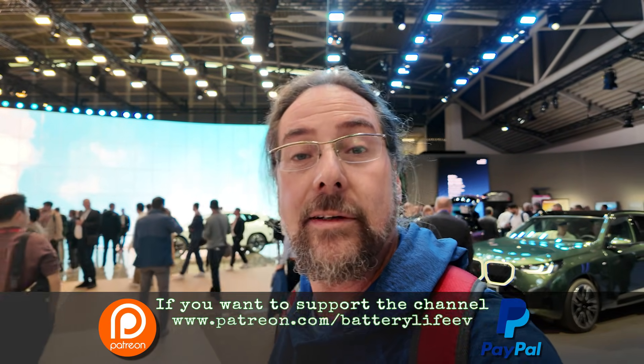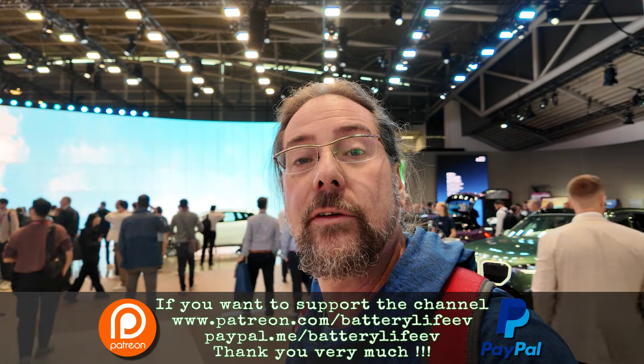If you want to follow me on Instagram, it's batterylevel1. If you want to support the channel, there's a Patreon link in the description below, and here on YouTube there's also channel membership. If you want to know what's happening behind the scenes, I have a third YouTube channel called 'Behind the Battery.' But that's it for me — thank you all for watching. Have a great day and take care. Bye!